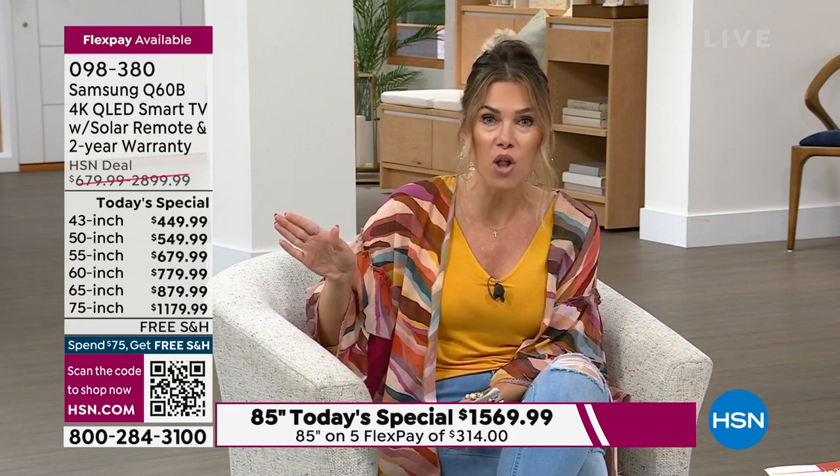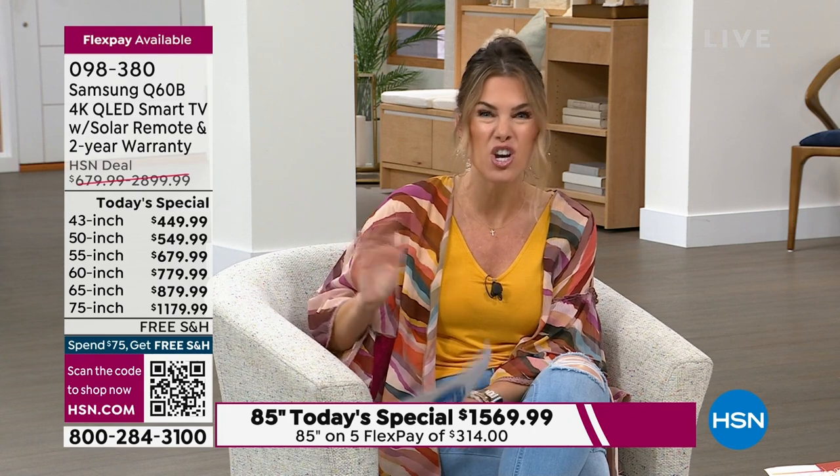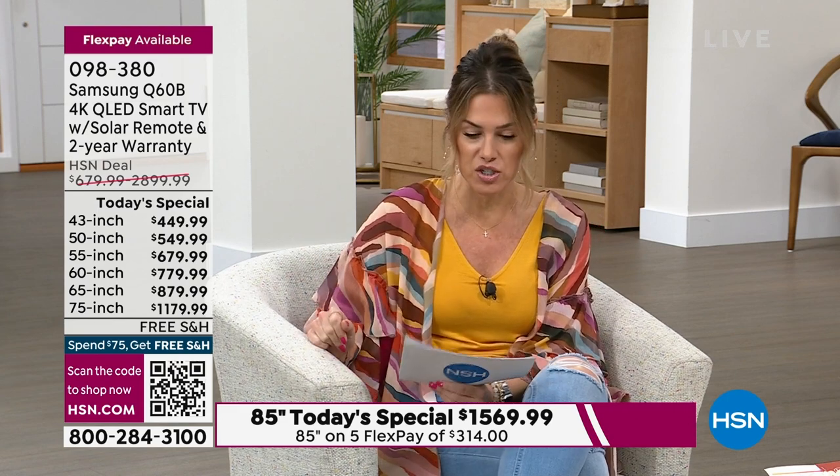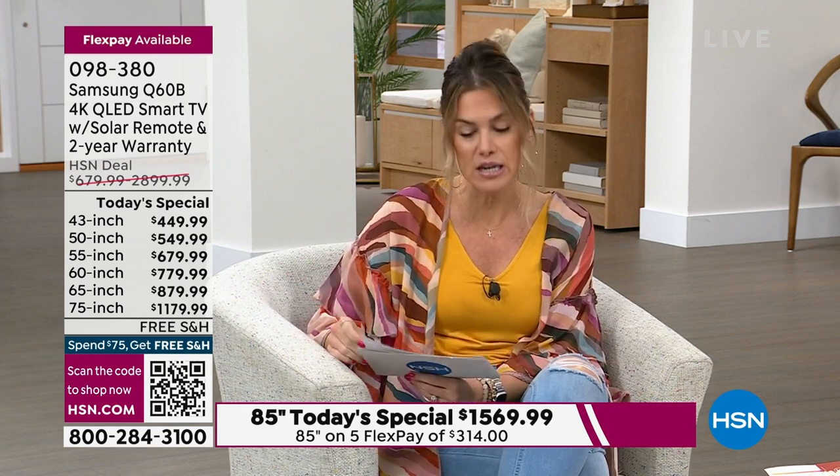We'll start with the smallest size, which has been one of the most popular. It's great for a kid's room, a guest room, a bathroom, or a kitchen — 43 inches. It's $449.